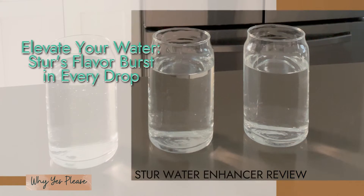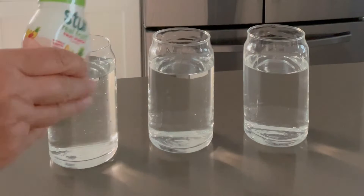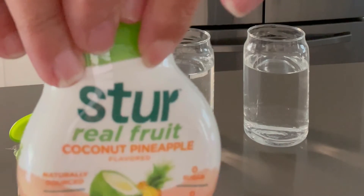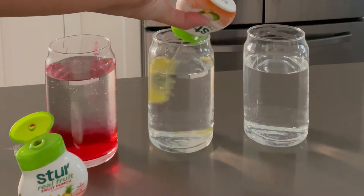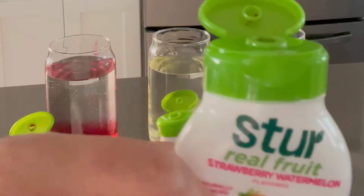This is a Stur water enhancer, and yes, they did send this over for a review. I was a little hesitant because I don't usually like flavor enhancers, and it has all these healthy aspects to it, which made me even more leery because usually that means there's stevia in it, and I do not like stevia.